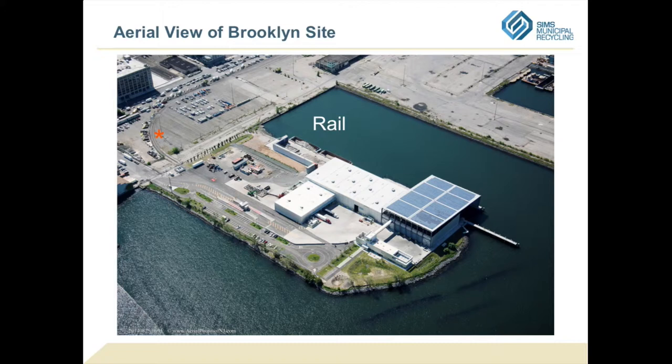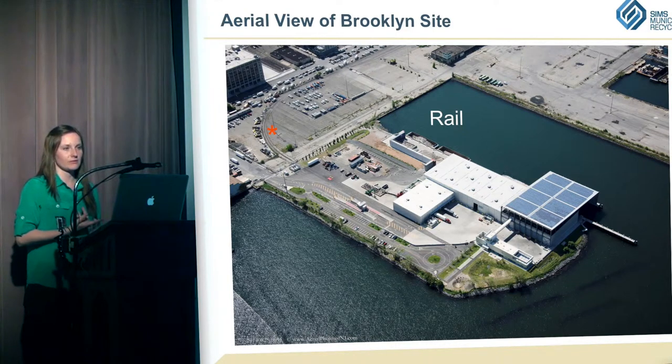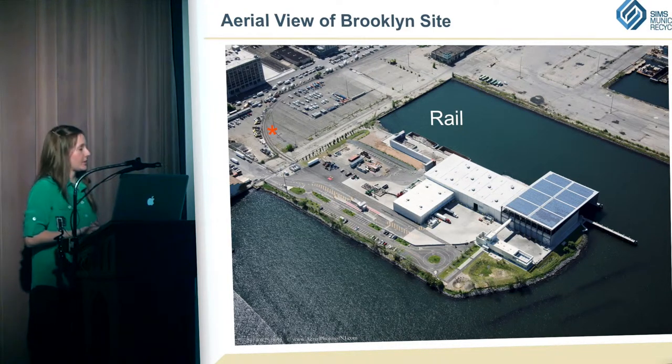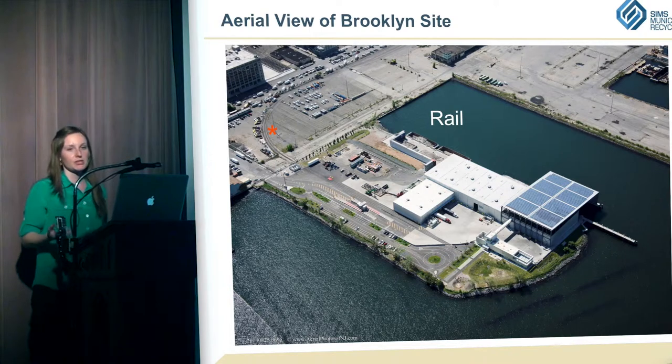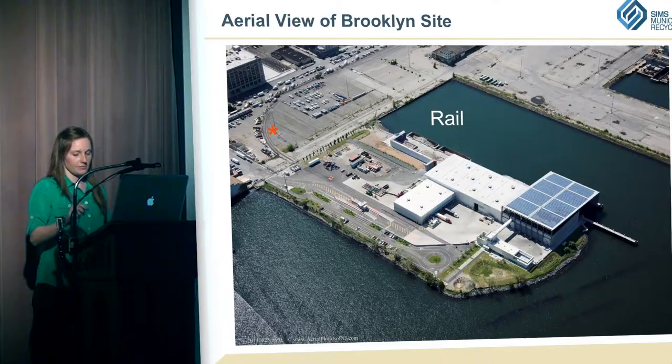We're also using rail on this site. Rail is an extremely efficient way to transport material — not many companies are using rail anymore for commodities in the city. When they built this new facility, they included rail, which goes down First Avenue in Brooklyn to Bay Ridge, where it connects to a float bridge or flat barge that takes the rail cars across to New Jersey. Right now it's just steel that we send out on rail, but hopefully in the future it will be more material.